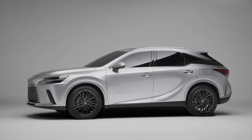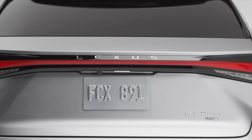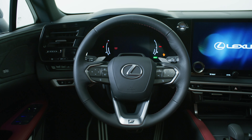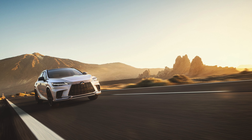The model that put the Lexus brand on the map is getting its 5th generation. The 2023 Lexus RX is here. It has a new platform, a very bold new look, a bunch of available powertrains, and a very attractive interior upgrade. In this video, I want to share with you everything you need to know about this all-new Lexus RX.